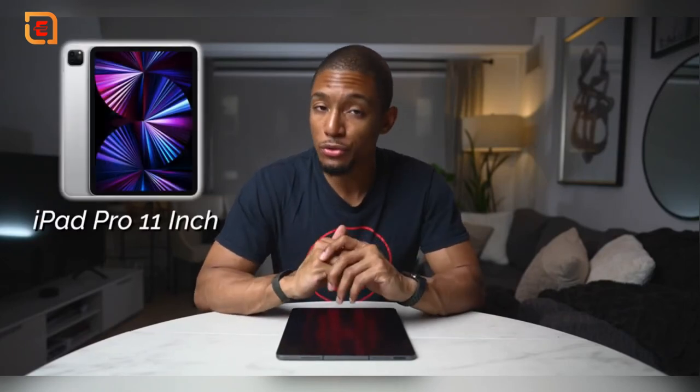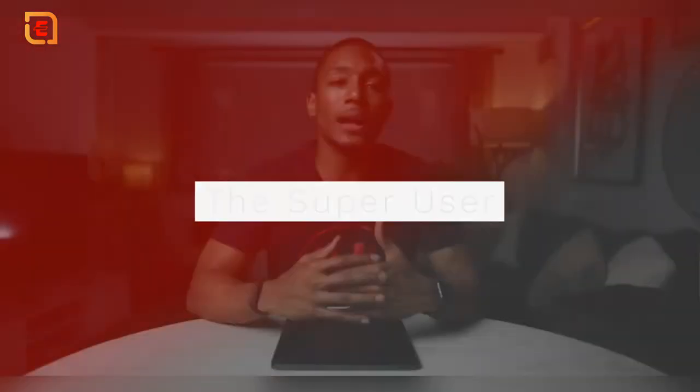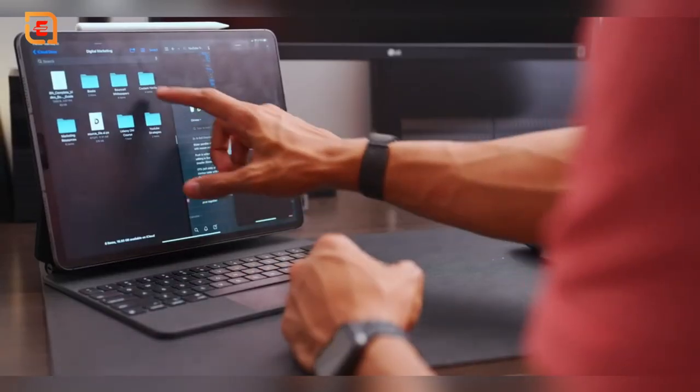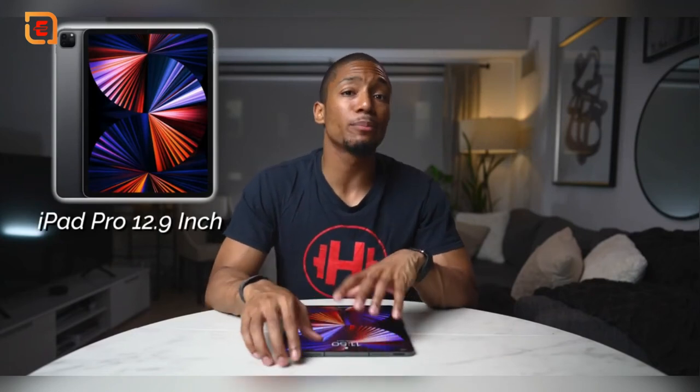I loved having my 11 inch when traveling and on the go. Third is the super user — someone who wants a maxed-out iPad powerhouse with all the bells and whistles they can almost use as a standalone device. They might have a desktop iMac at home and want an almost just-as-powerful device with a larger screen when out and about. This is where the latest 2021 iPad Pro 12.9 inch would be the perfect match — the ultimate iPad for the ultimate tablet user.